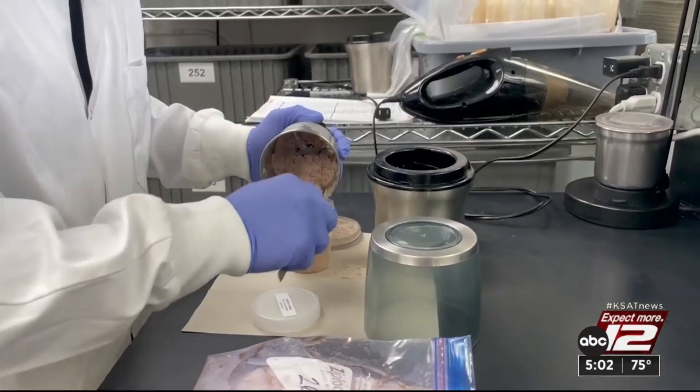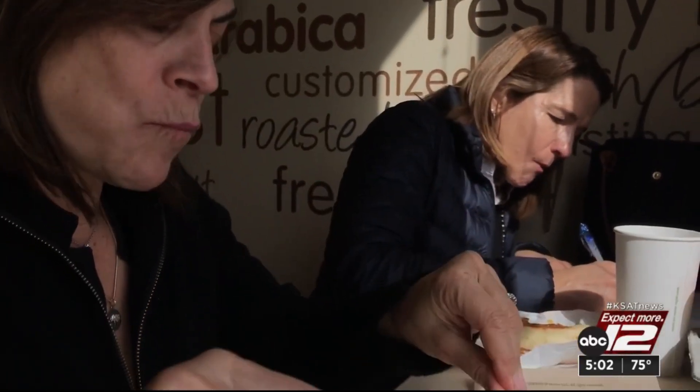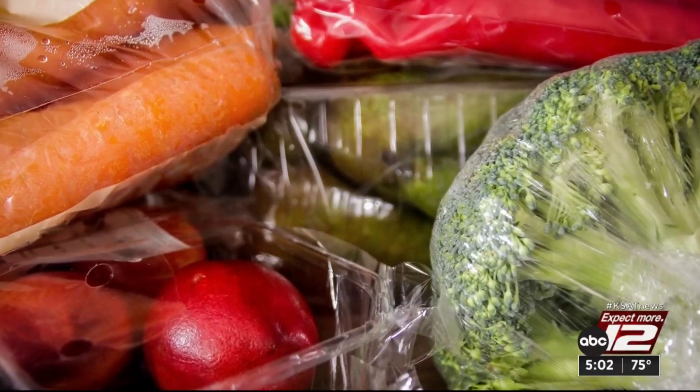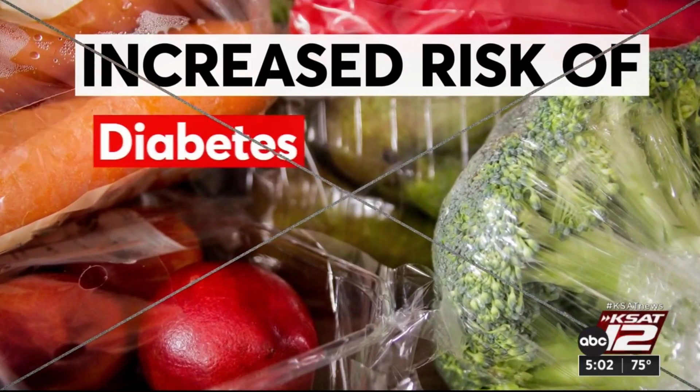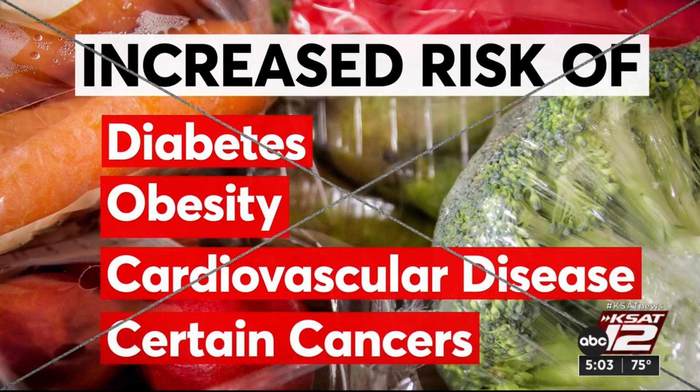And we found them at levels that our scientists say are not okay. Why does it matter? Even at low levels, studies suggest these chemicals can contribute to an increased risk of diabetes, obesity, cardiovascular disease, and certain cancers.